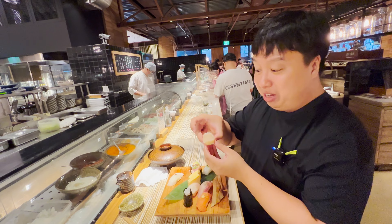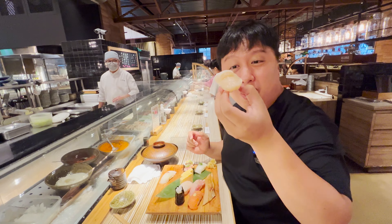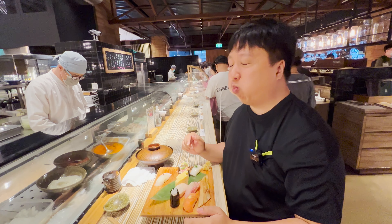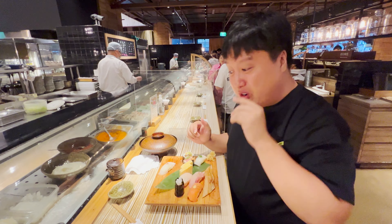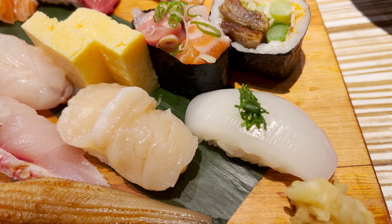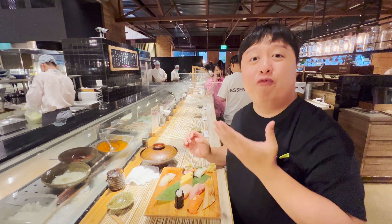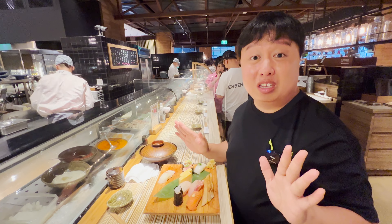We also got these scallops over here — we can't forget about them. As you know, I love scallops. Look at how beautiful these scallops are. There's a little bit of wasabi inside. So good. If you've ever had fresh scallops, you know it is out of this world — almost kind of jelly-like yet a little bit chewy, a little bit bouncy, but very, very clean and fresh. This is a very good spot to visit.